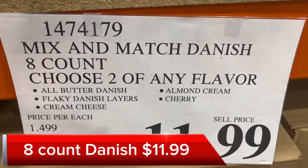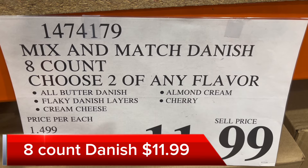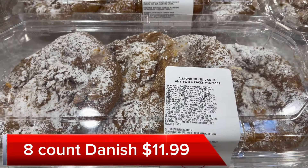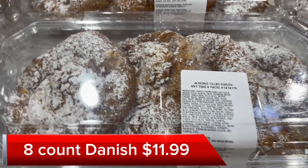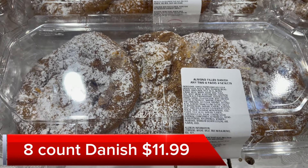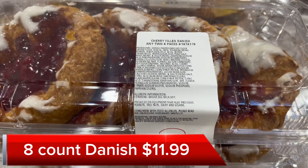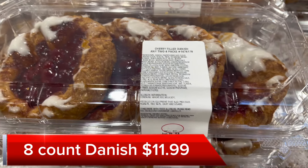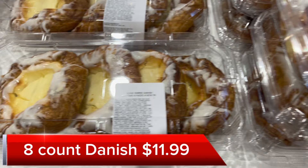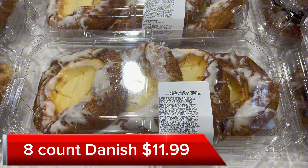Then we have the famous mix-and-match Danish. There's 8 of them because you've got to get 2 packages. It's so funny — I always see people go through the checkout with 1 package and then run back for the second. It's $11.99 for both packages, about $1.50 a Danish. You can choose from almond cream to cherry ones with nice icing on top, and there's also cream cheese Danish as well. Make sure you grab 2 packages for $11.99.